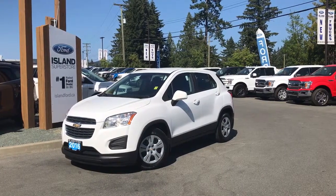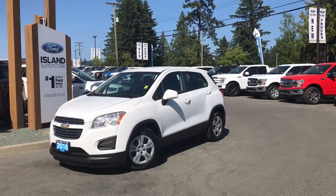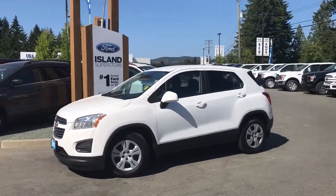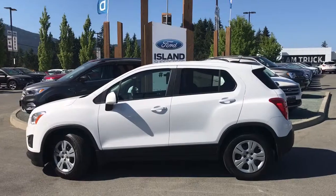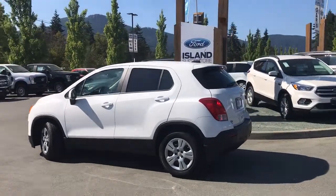Thanks for joining us today at Island Ford Superstore located on Norcross Road in Duncan, BC off the Trans-Canada Highway. We're in the Cowichan Valley on Vancouver Island. Today we're looking at a 2016 Chevrolet Trax LS in white with black cloth interior. It has seating for five, four doors and a hatch, and a 1.4-litre four-cylinder engine with front-wheel drive.